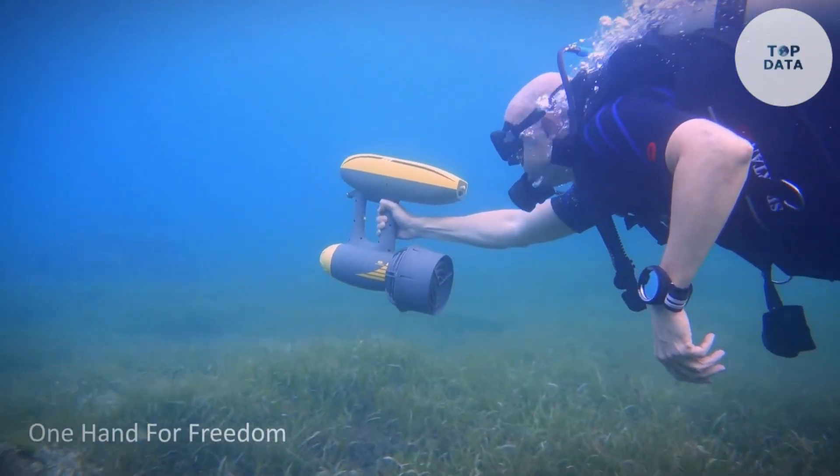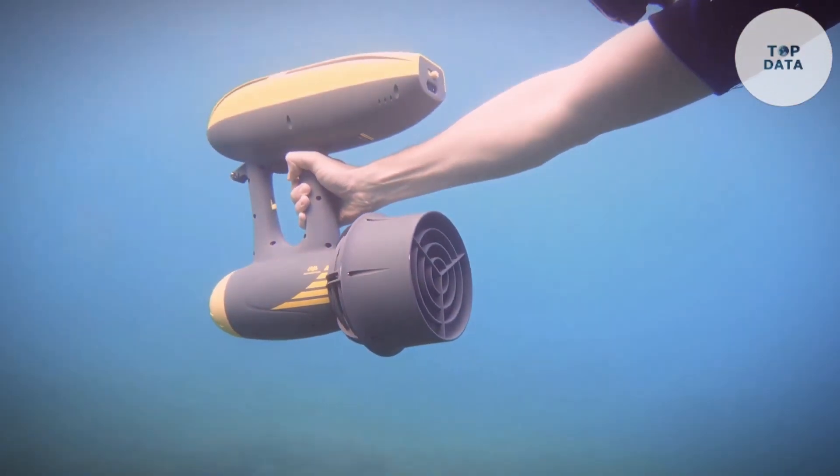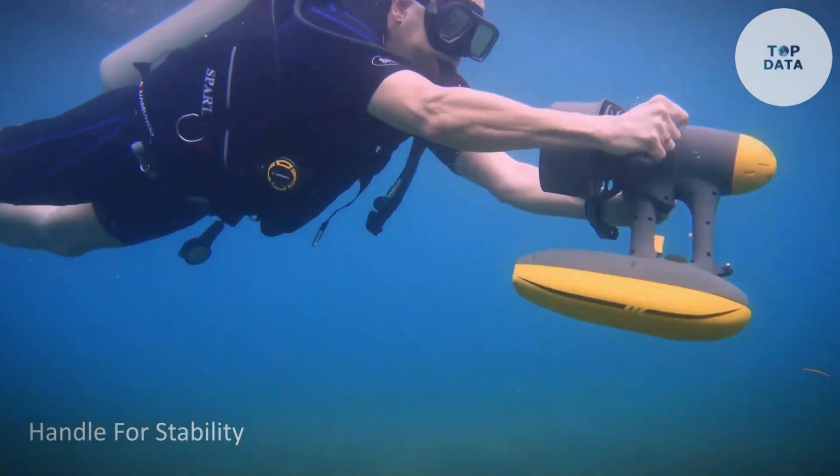For a round price, Magic Jet unlocks a whole new world of underwater exploration, letting you swim further and see more with less effort.